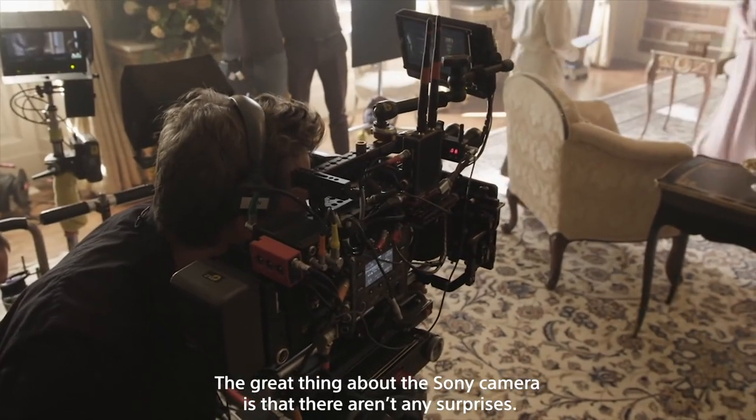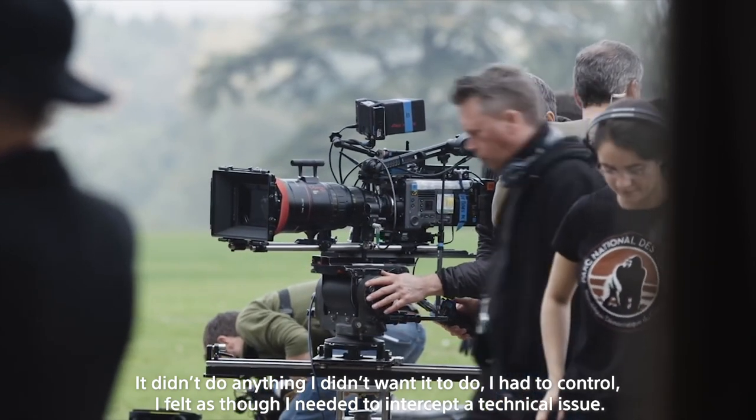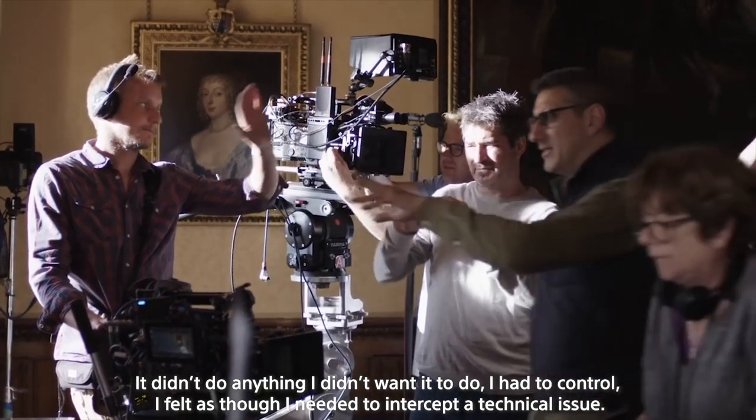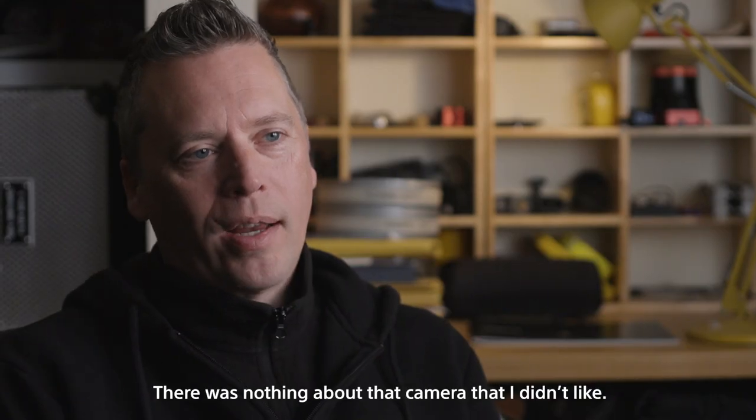The great thing about the Sony camera is that there aren't any surprises. It didn't do anything that I didn't want it to do that I had to control. I never felt as though I needed to intercept a technical issue — there just wasn't any. There was nothing about that camera that I didn't like.